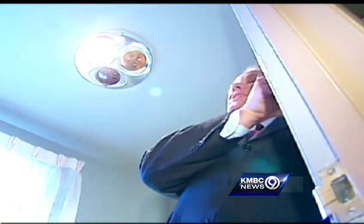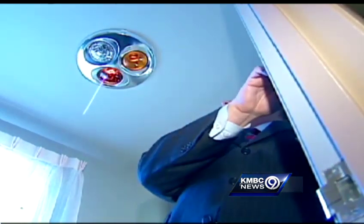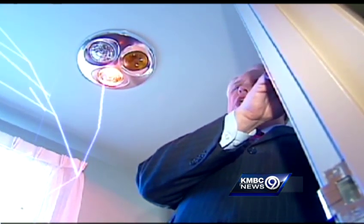In the bathroom, you've got a bright light so you can see what you're doing. You've got a tanning light for that 'just back from Florida' look, and you've got the ozone light to kill all germs.